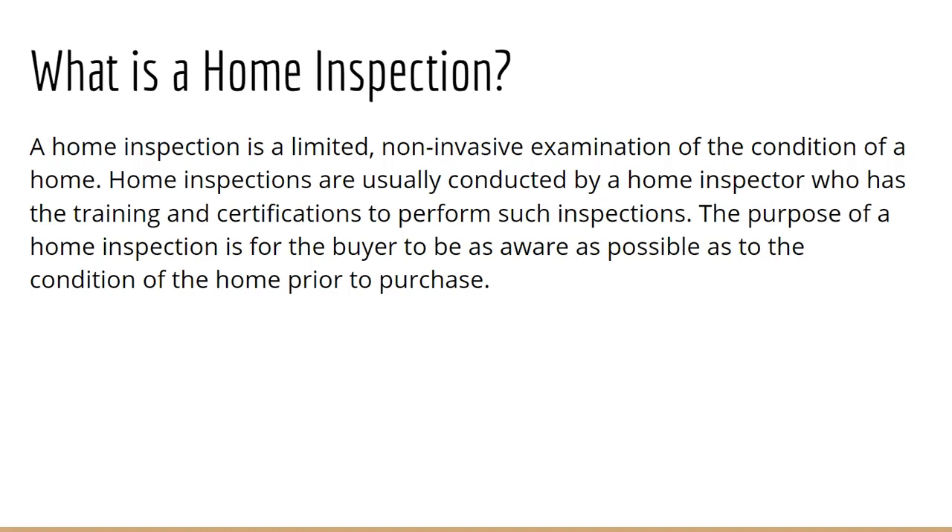So keep that in mind — a newer home inspection is probably going to be a little bit less costly than something that was built in 1925.